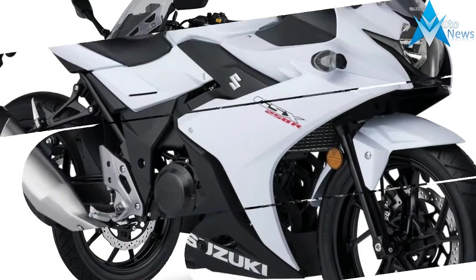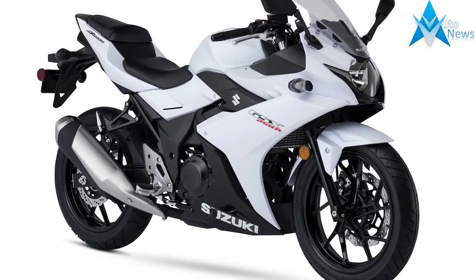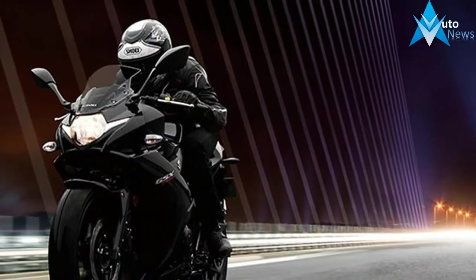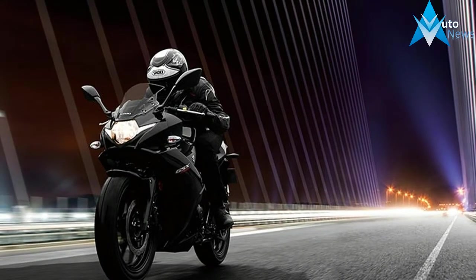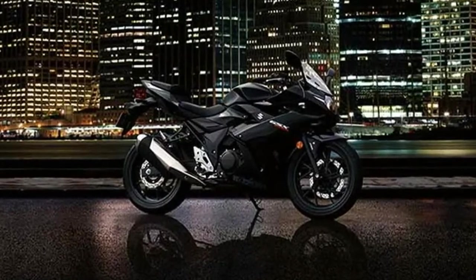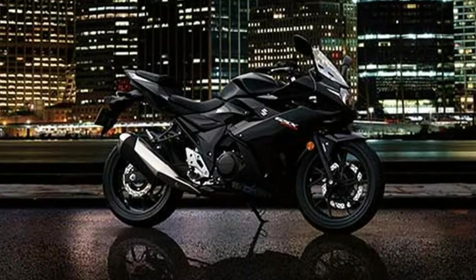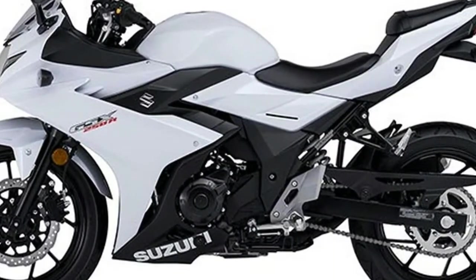10-spoke aluminum wheels and tuned KYB suspension keep the bike nimble and responsive for city streets as well as open roads. With a 4-gallon fuel tank and highly efficient power plant, the GSX 250R has a riding range of well over 250 miles. This new model adds to Suzuki's unrivaled selection of small displacement motorcycles created specifically to appeal to a variety of riders.